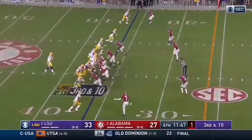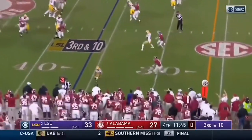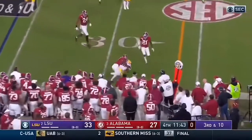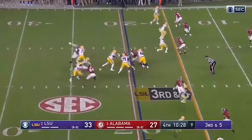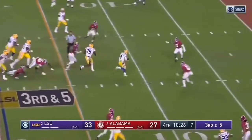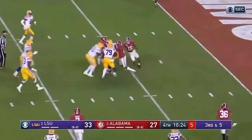10-6. Alabama coming, Burrow got rid of it. Shoestring catch by Helaire — holy cow. Here comes Lewis, and Burrow got away. Joe Burrow to the 5.